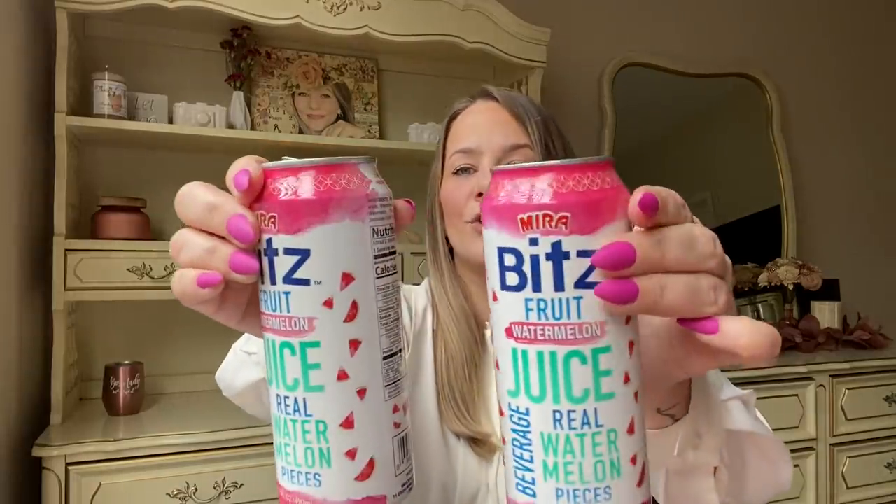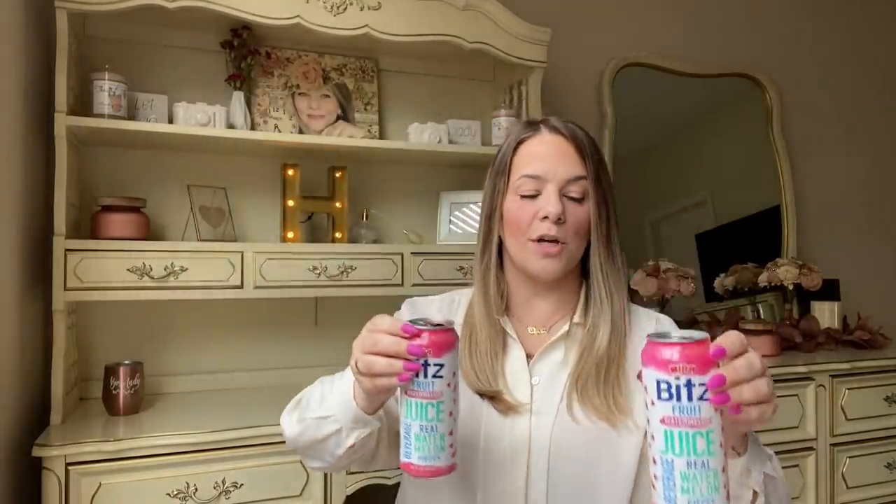The first thing from the haul is this drink — Bits Fruit Watermelon Juice. It's a real watermelon pieces beverage, served icy cold, contains 50% watermelon, fat free, gluten free, vegan, not from concentrate. I already poured some in a cup — I don't see any watermelon pieces but they could be at the bottom. It's a little thicker than regular juice. I think it's pretty good — I'm going to try it next in the freezer.